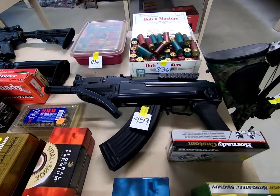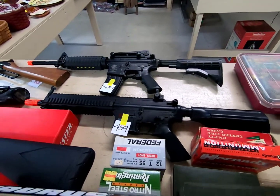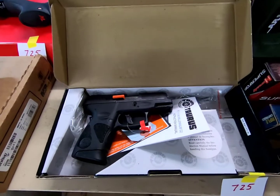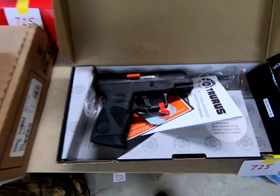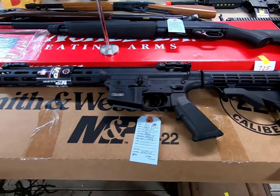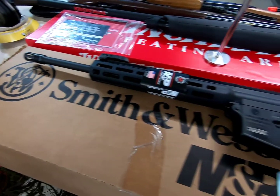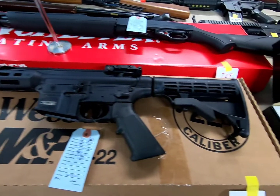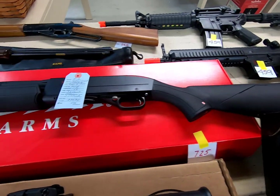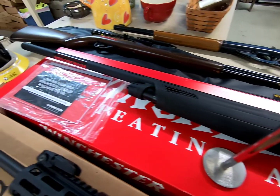Looks like we have some BB or pellet guns. Here we have a Taurus nine millimeter handgun, a Smith and Wesson M&P 15-22 rifle in .22, and a Winchester 12 gauge shotgun.